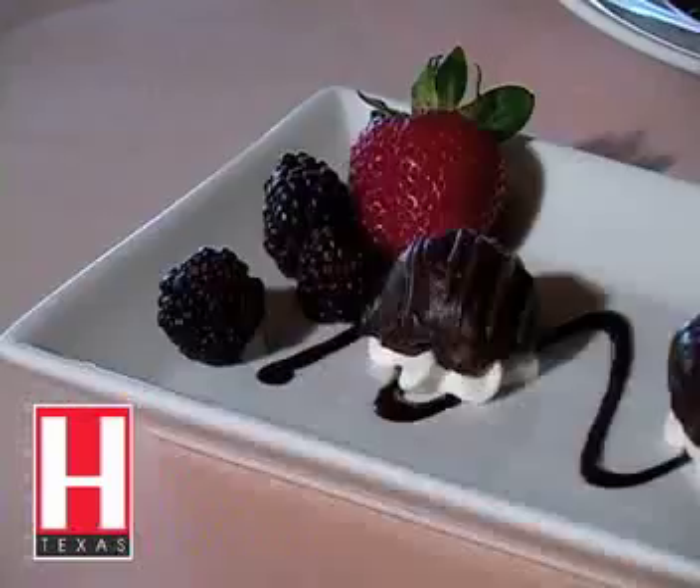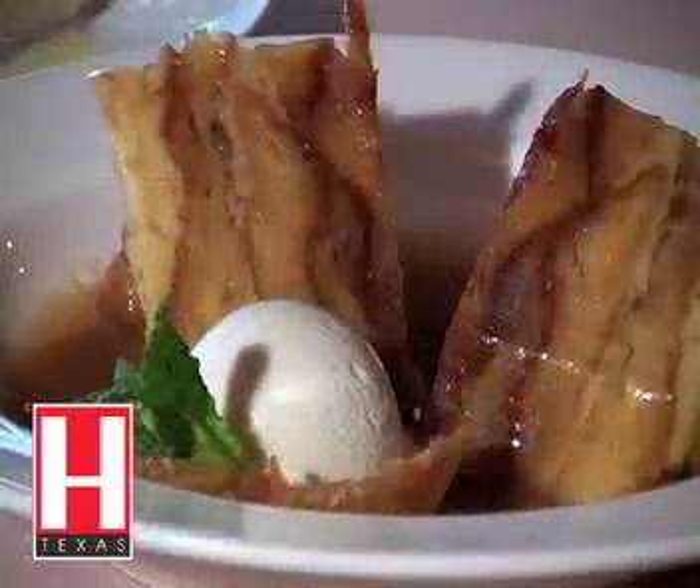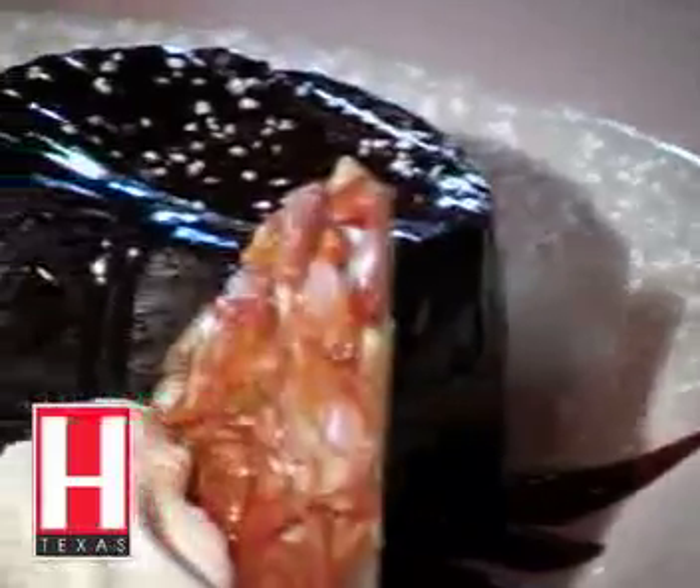This is the passion fruit soufflé with a pistachio twill on top. These are the bon bons — that's great chocolate you see on top. Bread pudding, a lemon tart with a little bit of crème brûlée on top, and the chocolate supreme.